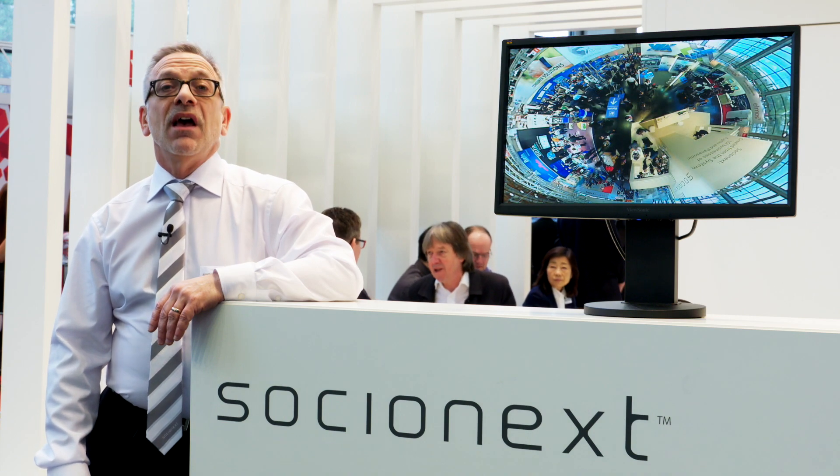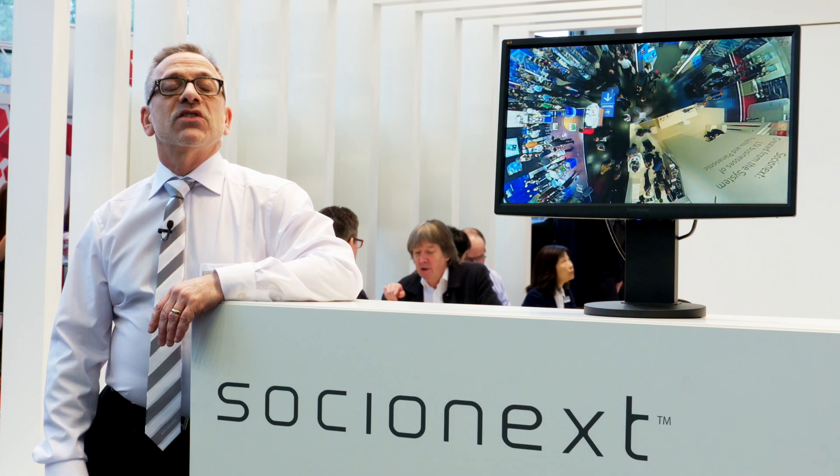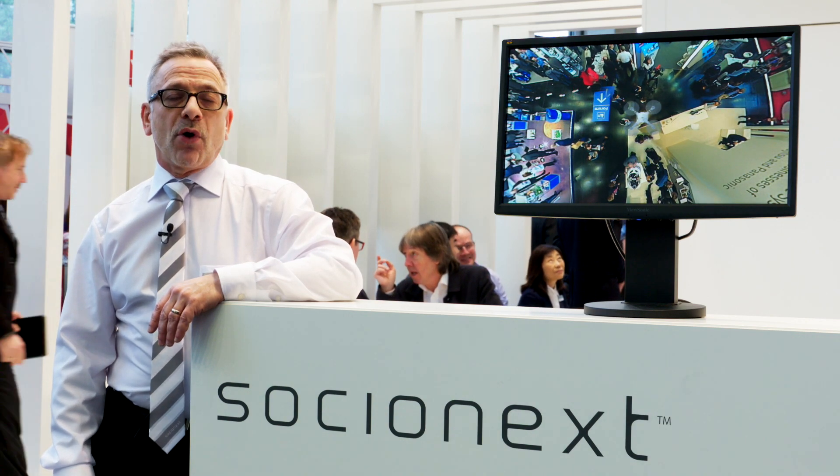As our name suggests, our main focus is the development of system-on-chip solutions, primarily targeting the imaging and optical networking markets. In addition, we inherit a long tradition in the ASIC area and customization is an important part of our capabilities. Socionext is headquartered in Shin-Yokohama, Japan, and has approximately 2,600 employees worldwide.